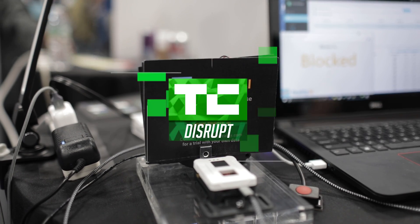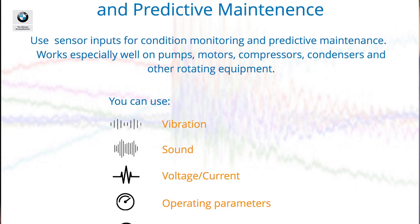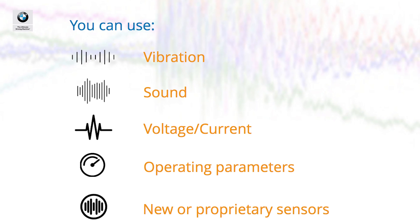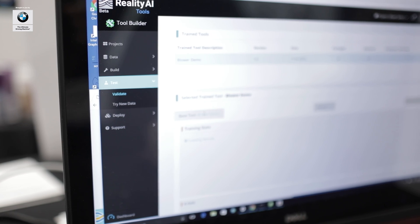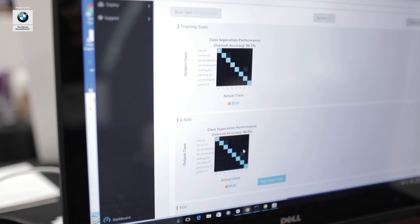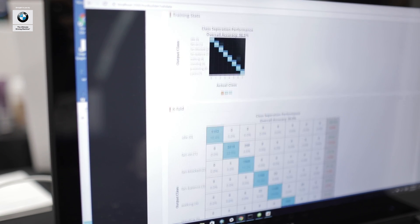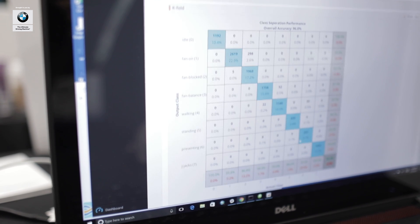We are an AI signal processing engineer. Our customers are typically companies making some kind of device product instrumented with sensors — vibration, accelerometry, sound, current, voltage, that sort of real physical world stuff. They use our software to create classifiers and detectors that identify events and conditions in that real-time sensor input.